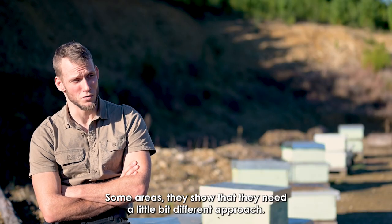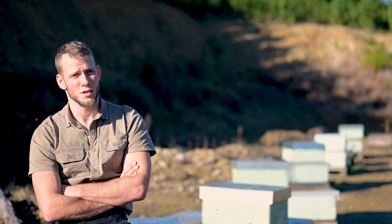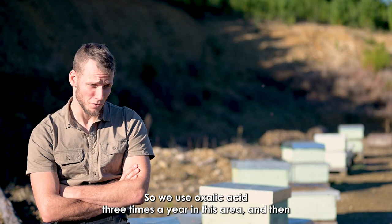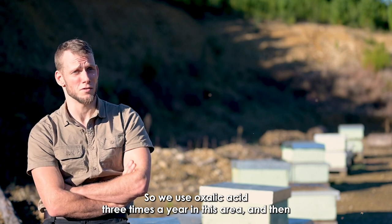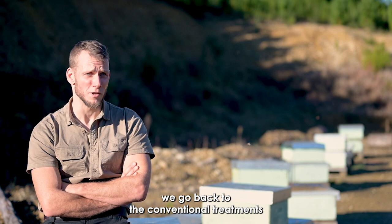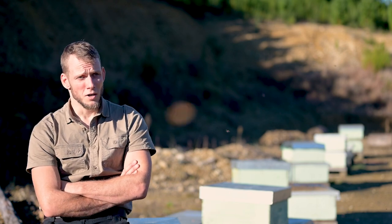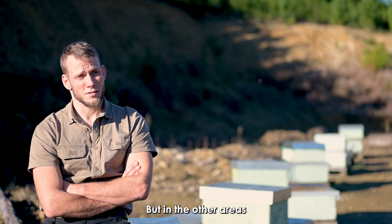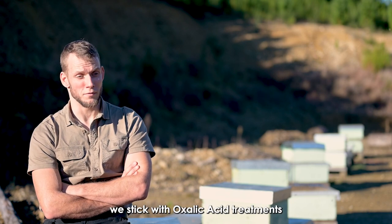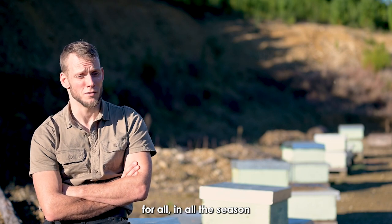Some areas show that they need a slightly different approach, so we came up with a different strategy: we use oxalic acid three times a year in these areas and then go back to the conventional treatments, which are the well-known Apivar and Bayvarol. But in other areas where the Varroa is not so bad, we stick with oxalic acid treatments for the whole season.